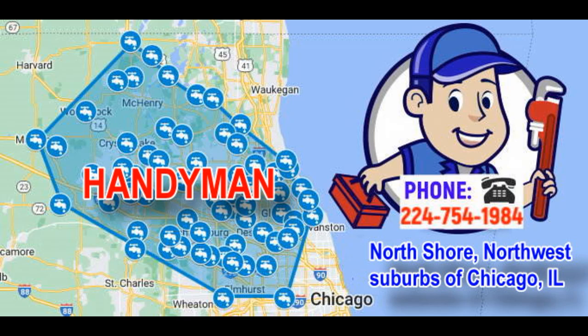11. Window and Door Repair: Repairs or replaces broken windows, aligns misaligned doors, and installs weatherstripping. 12. Power Washing: Cleans driveways, patios, siding, or decks using high-pressure water to remove grime, mold, and dirt. 13. Lock Installation and Repair: Installs new locks, repairs broken locks, or re-keys existing locks for security.